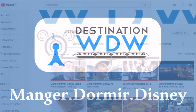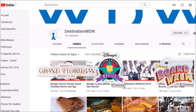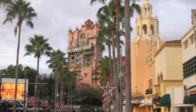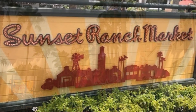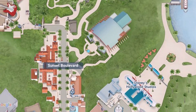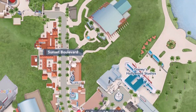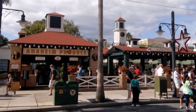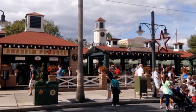Après vous avoir présenté quelques hôtels au cours des dernières vidéos, on est bien dû pour s'attaquer à un restaurant. C'est pourquoi aujourd'hui je vous invite à me rejoindre du côté du parc de Disney's Hollywood Studios pour y découvrir le Sunset Ranch Market, installé en long et en large sur la rue du même nom, tout le long de l'année.